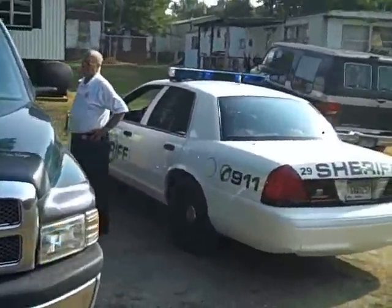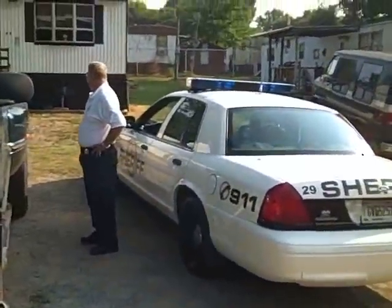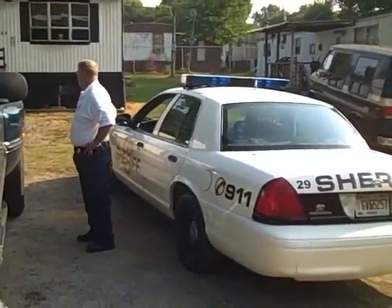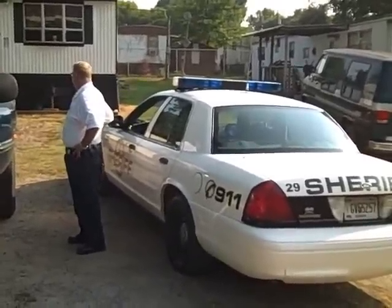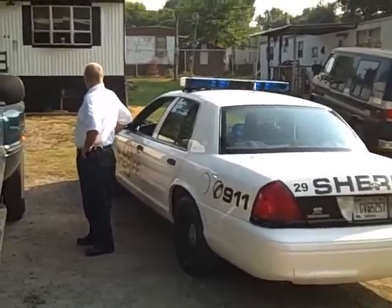We have a deputy sheriff here. He's here to protect the tenant's belongings, because the belongings have to be set out and then they have to sit there for 24 hours before they can be removed. So his job is to protect the tenant, not us.